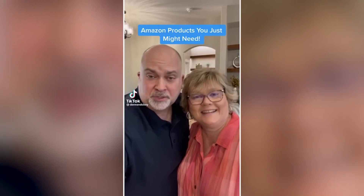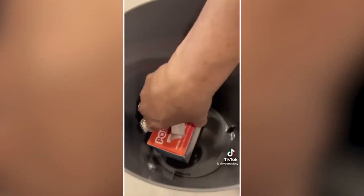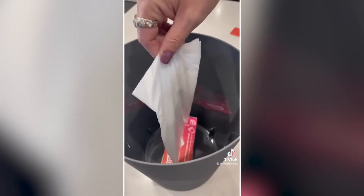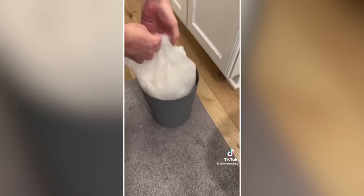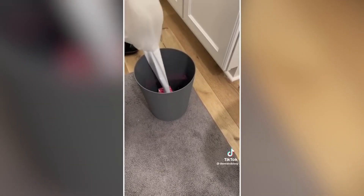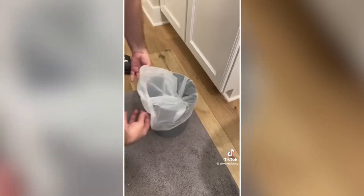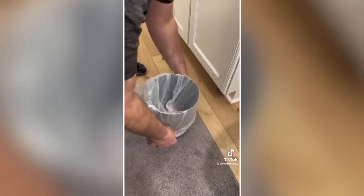Amazon products you just might need — this one's a little trashy. Simplify taking out the trash with these self-replenishing trash bags — always have a bag ready to go. This box of bags sticks to the bottom of your trash can, and when you pull out the trash, tear at the perforation and boom, new bag. These are 4-gallon bags for small trash cans, great for bathrooms, bedrooms, offices, RVs, or anywhere you use a small trash bag.